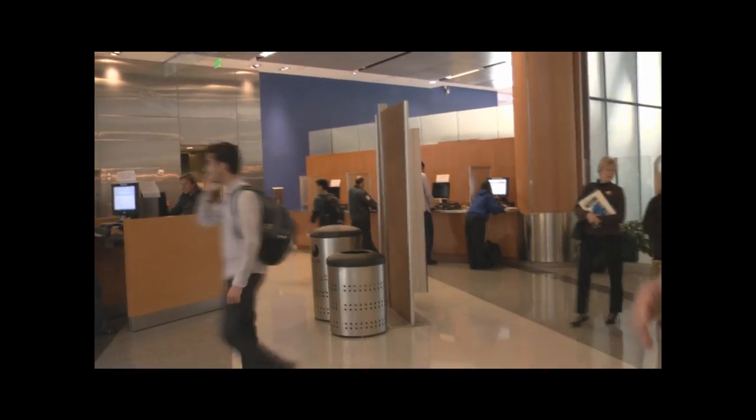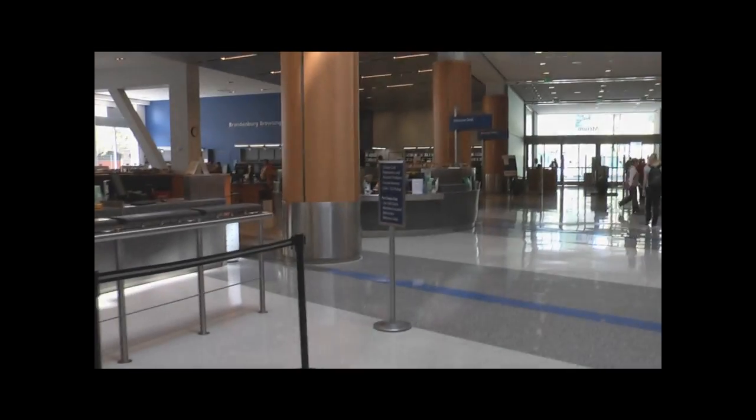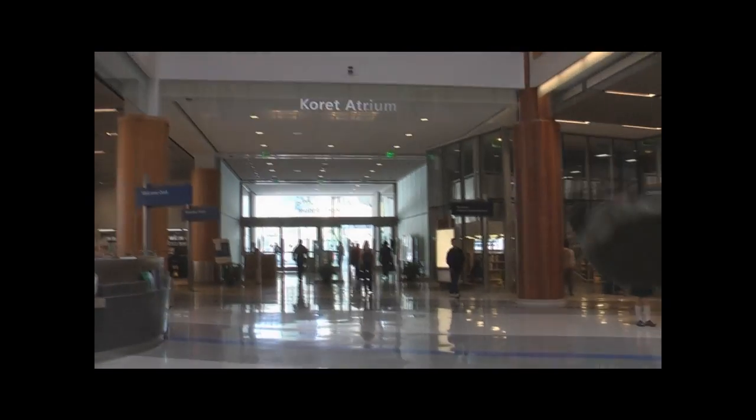Over here we have computers available for people who do not have library cards — only about 15 minutes of time and a couple of catalogs. We also have on this floor a welcome desk where you can get information. If you're not sure where to go when you first come in, they can direct you. And over here: CDs, e-books, etc. The children's room is right there. That's basically what you have on the first floor.